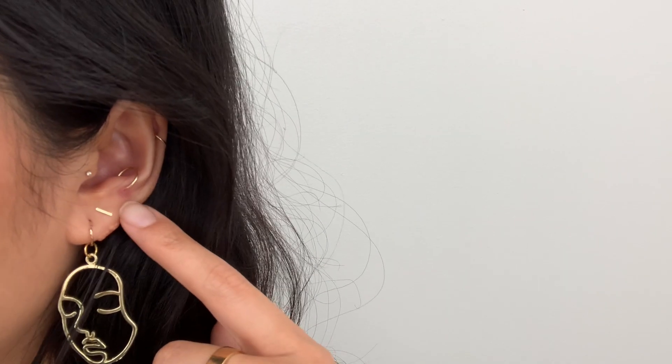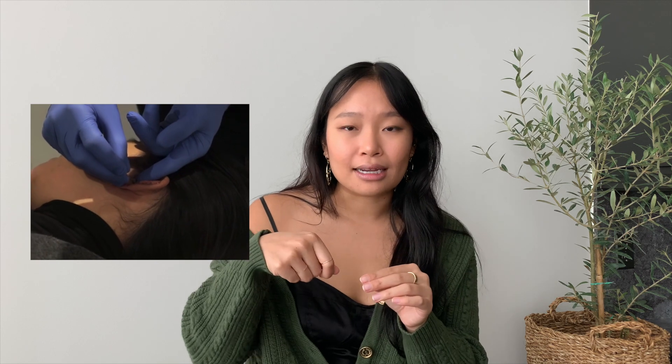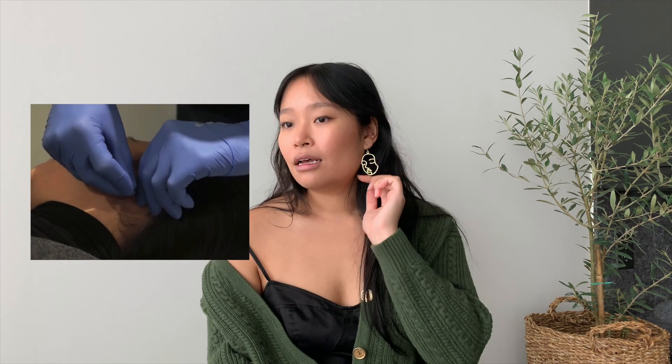The first piercing I want to talk about is my anti-tragus. It is not fully healed yet, and it's been two years. Out of my 10 piercings, it is the most painful one — I'd say an 8 out of 10. I have a pretty high pain tolerance, so even my tattoos weren't that painful, which means that 8 out of 10 is a pretty big deal. It was my longest piercing — they pierced one side and had to adjust and pierce the other way because it's on an angle. I was really lightheaded after that piercing.